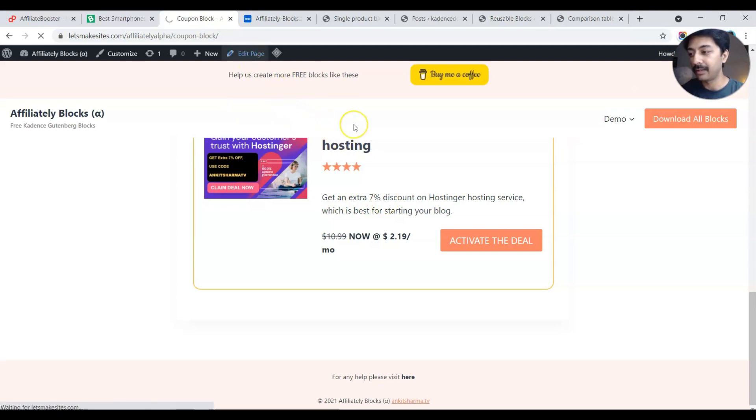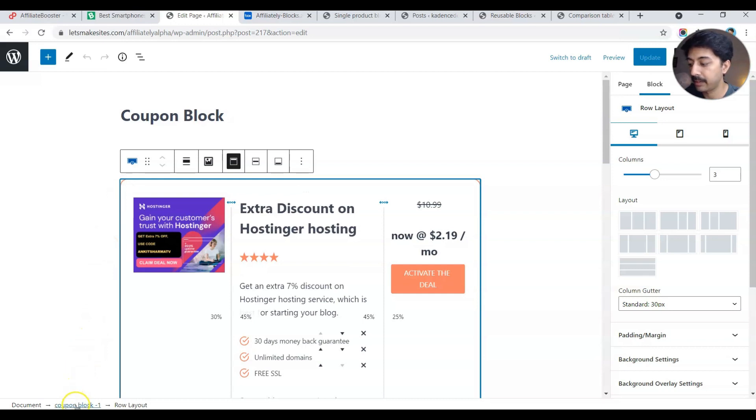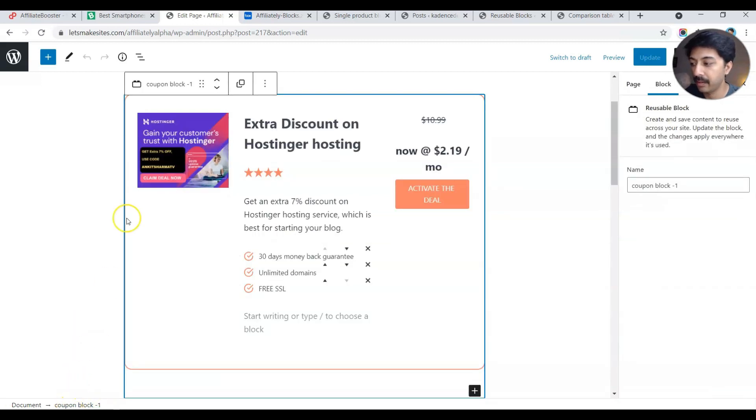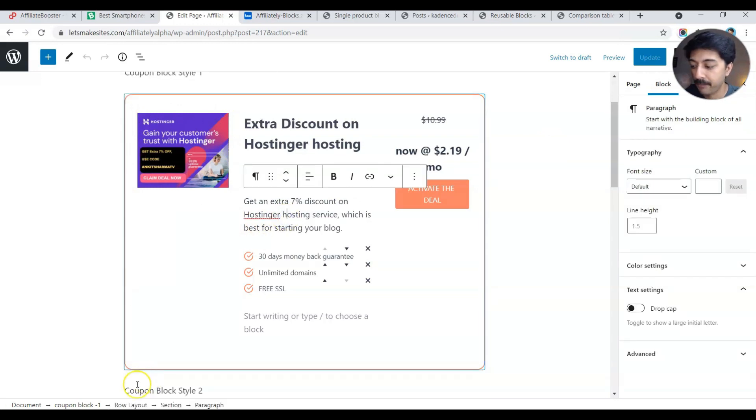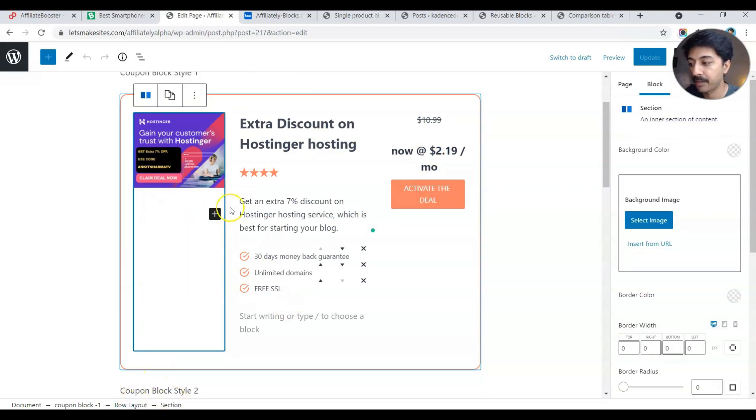Let's take a look under the hood and see how these blocks are made. I'll click on edit page so now we are in the Gutenberg editor. If I click on this border and look at the breadcrumb at the bottom left corner, you can see we have a coupon block one, which is the reusable block, and under that we have a row. The coupon block one is a row layout containing all this structure — I added this row intentionally so I can select it and convert it into a reusable block.